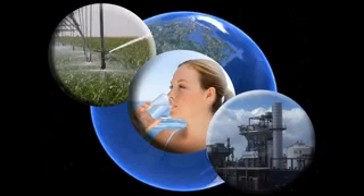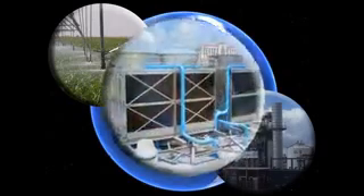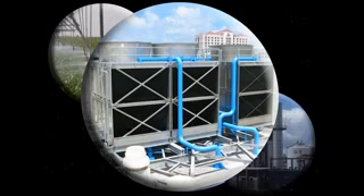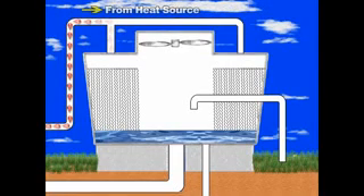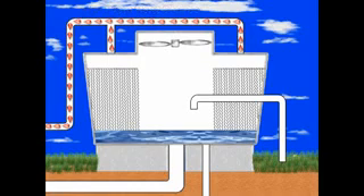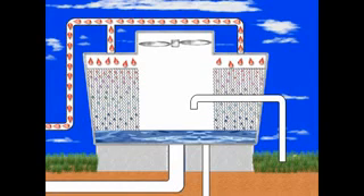One of the most widely used industrial applications for water is in cooling towers. A cooling tower is a simple piece of equipment designed to remove heat energy from water through the process of evaporation. Warm water from a heat source, such as commercial air conditioning or industrial equipment, is pumped to the top of the cooling tower. The warm water enters the cooling tower and is evenly dispersed over the tower fill, then flows down the fill, which spreads the water over a larger surface area to increase evaporation and remove heat.